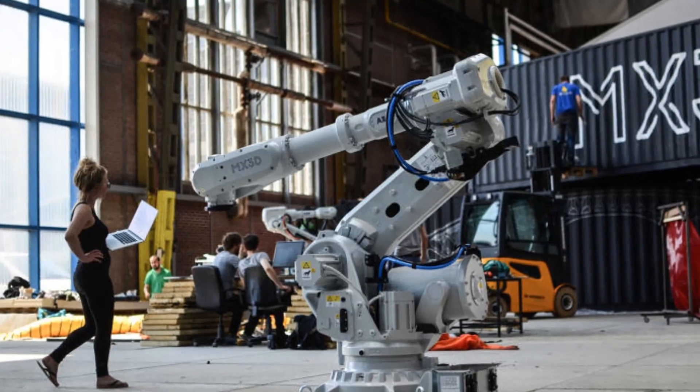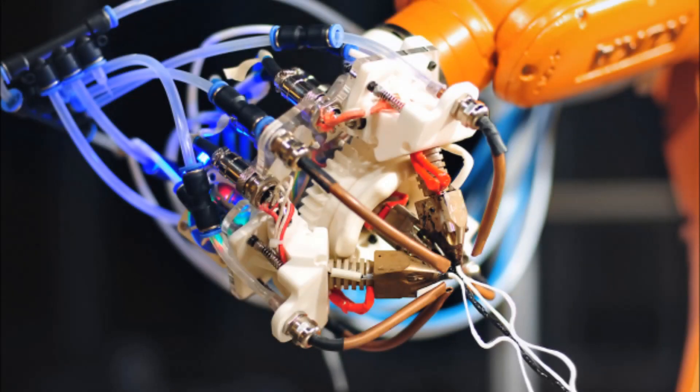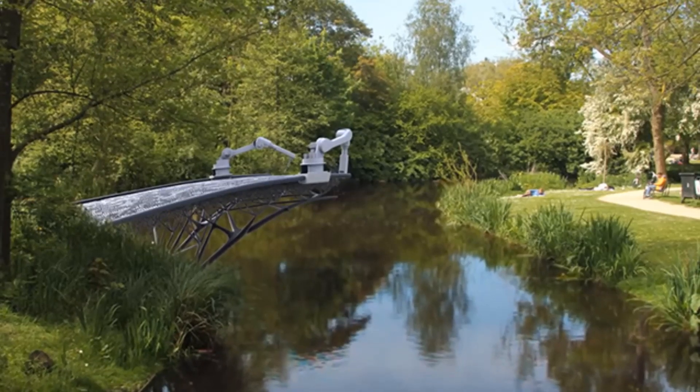Printing an intricate, ornate metal bridge for a special location to show what our robots and software, engineers, craftsmen and designers can do. The bridge will be designed by artist and designer Joris Laman,